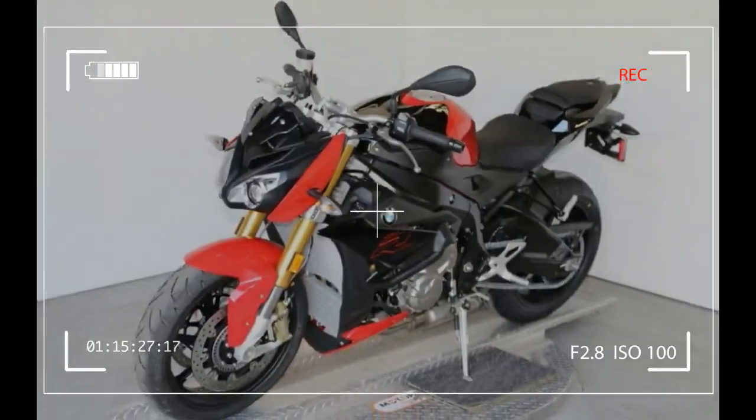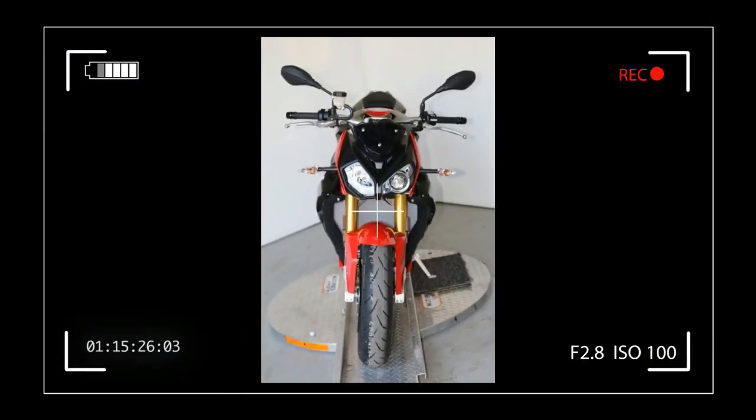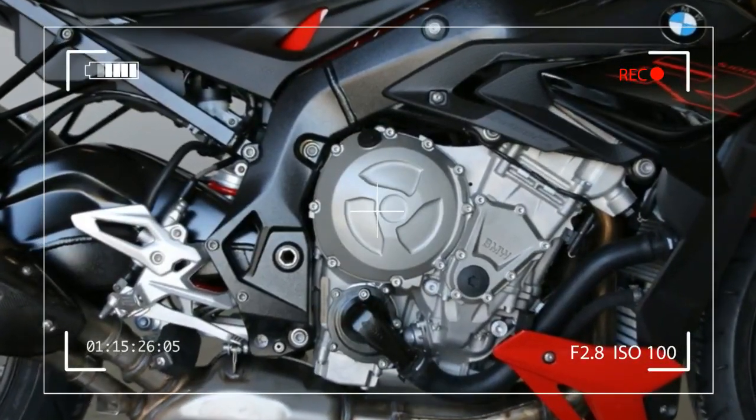Chassis. Frame Type: Aluminum Bridge Type Frame with Load-Bearing Engine. Suspension — Front Suspension: Upside-Down Telescopic Fork, 46mm.